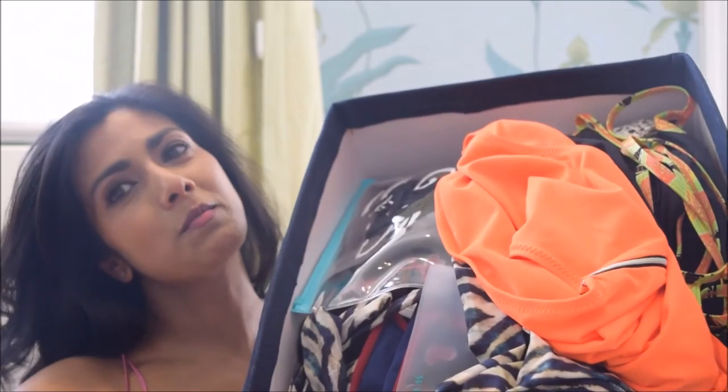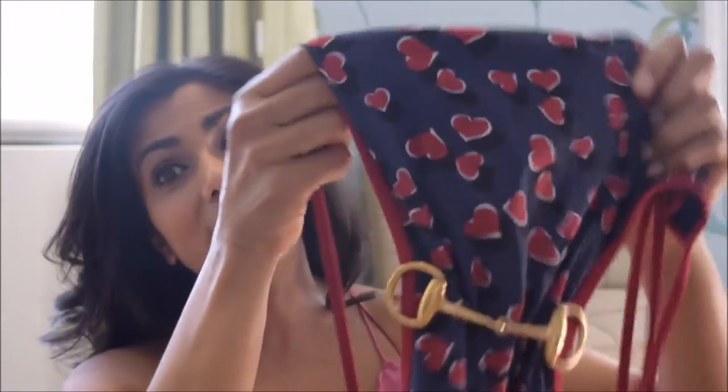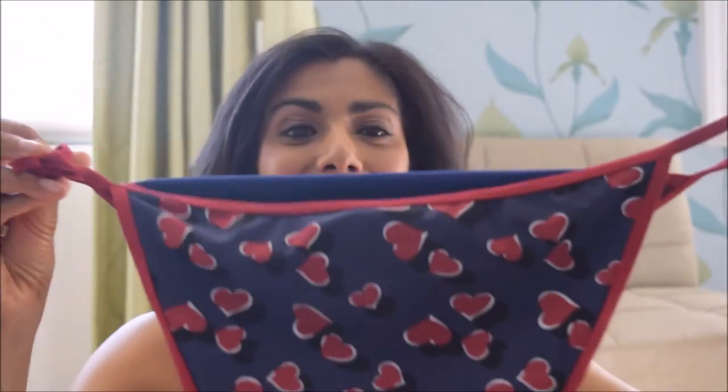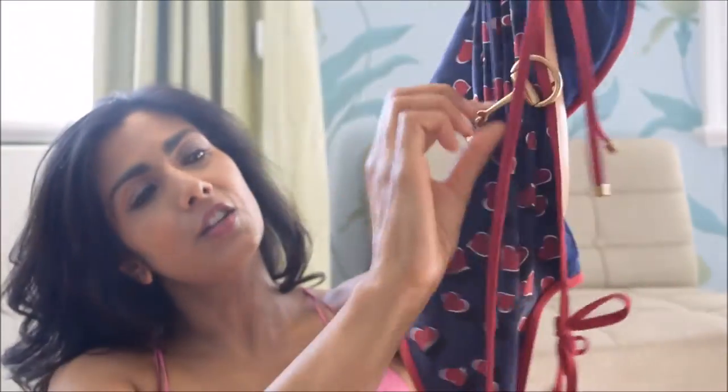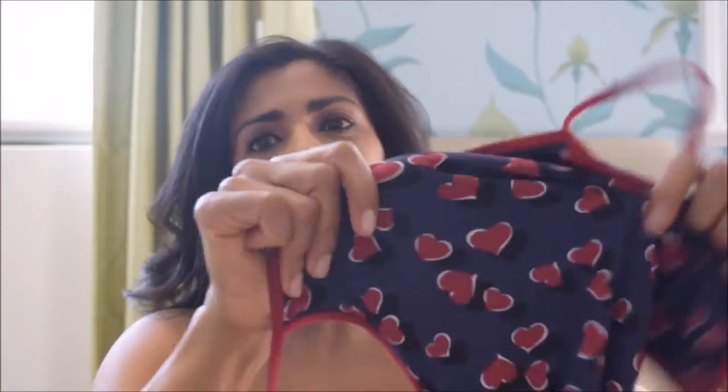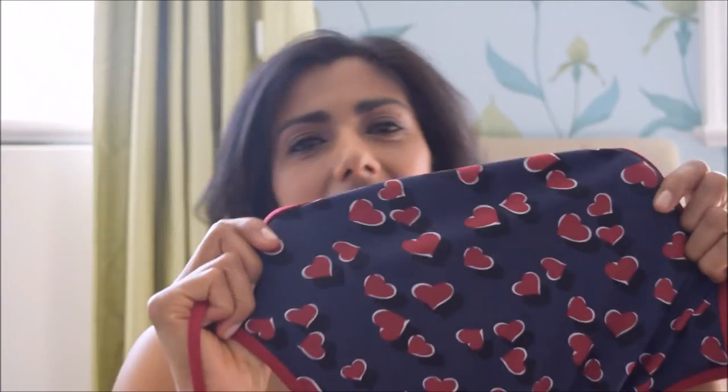This is my box of swimsuits and cover-ups. Now this I love — I got this in the sale. It's Gucci and it does everything. It has bikini bottoms that tie up at the sides, a cutout shape with the Gucci horse-bit belt in the middle, and it's got a lovely pattern. You can't really go wrong with navy and red, can you?